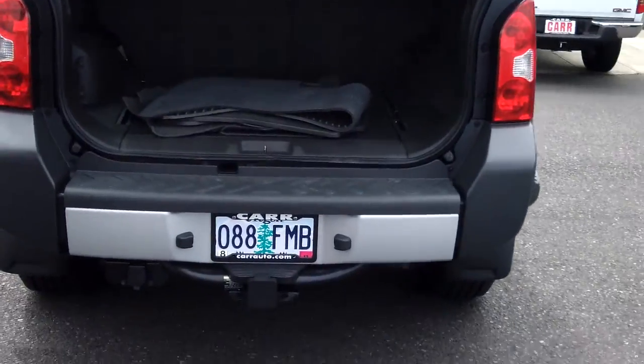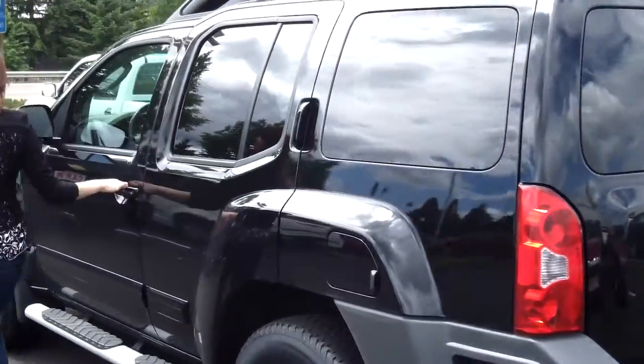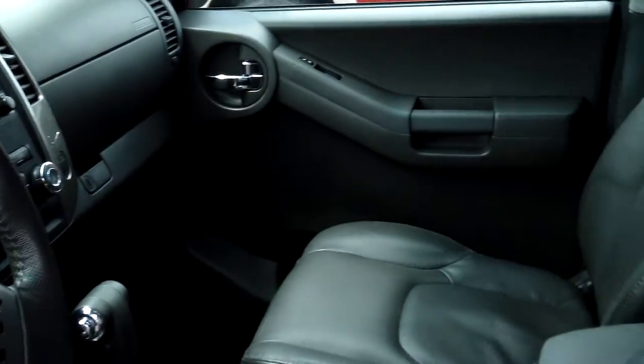There is plenty of cargo space in the trunk. It has a nice leather interior, a V6 4.0L engine, automatic 5-speed with overdrive, CD player, power door locks, power windows, and cruise control.